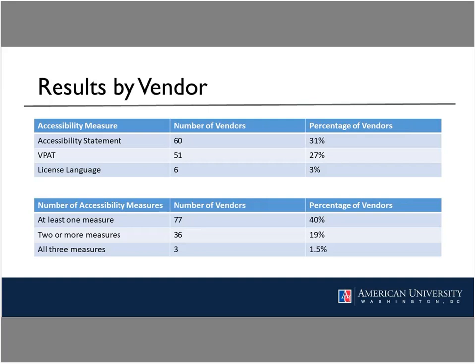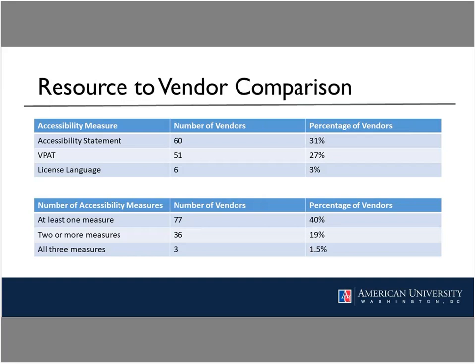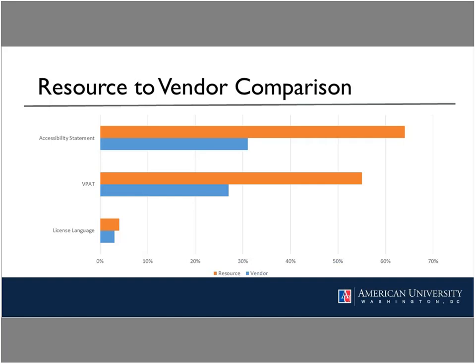The next slide shows the analysis at the vendor level. We found that proportionally fewer vendors presented accessibility measures. When generalized to the vendor level, compliance percentages were noticeably lower, apart from license language, which remained comparably low at both levels. Percentage-wise, the portion of vendors with accessibility statements and VPATs was roughly half of what it was for e-resources with those measures.